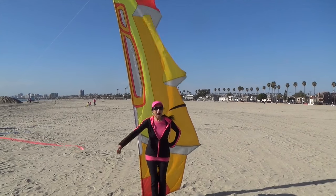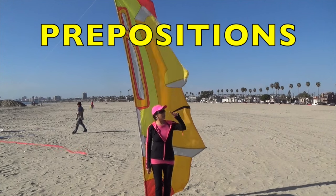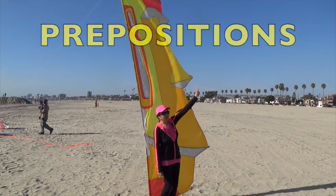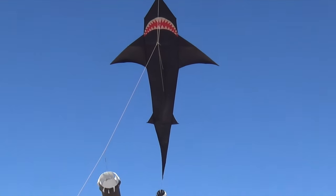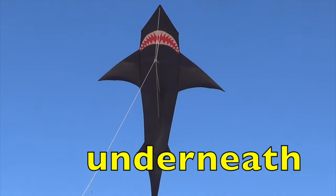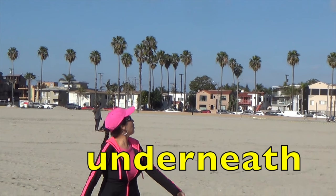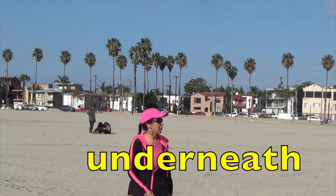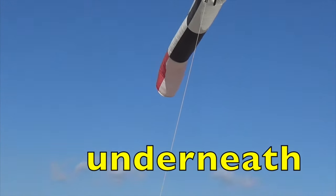Hi, boys and girls. I'm going to do a lesson on prepositions. And look, boys and girls, look at this shark. In a few minutes, you'll see me underneath it. The word underneath is a preposition. I'm going to be underneath this kite shark.